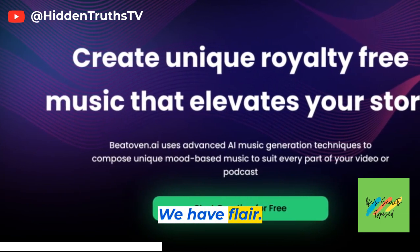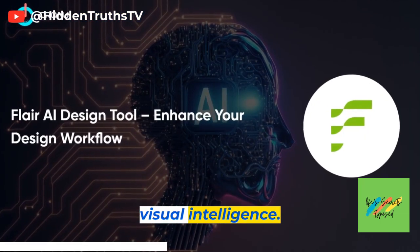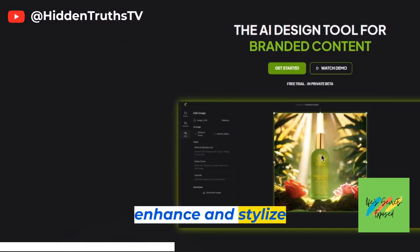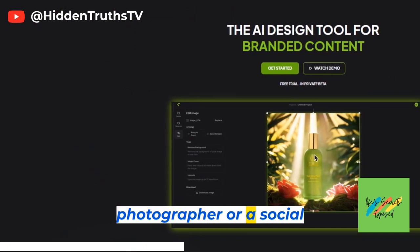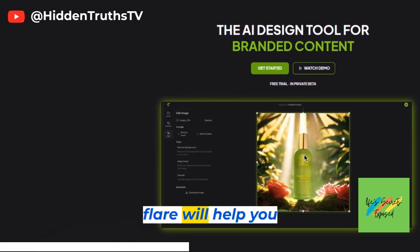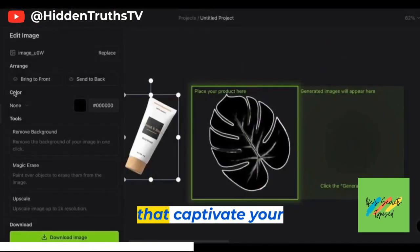Up next, we have Flare. This tool is all about visual intelligence. It uses AI algorithms to enhance and stylize images, giving them a unique and artistic touch. Whether you're a photographer or a social media enthusiast, Flare will help you create stunning visuals that captivate your audience.